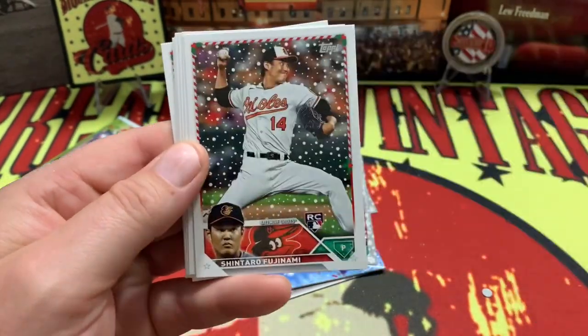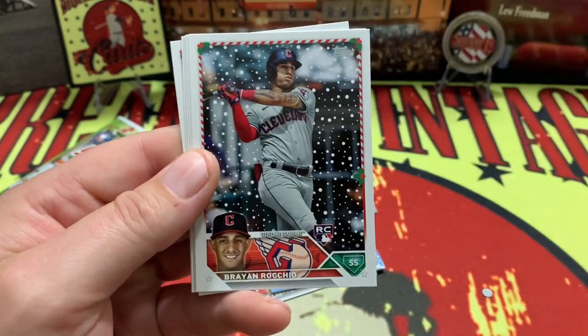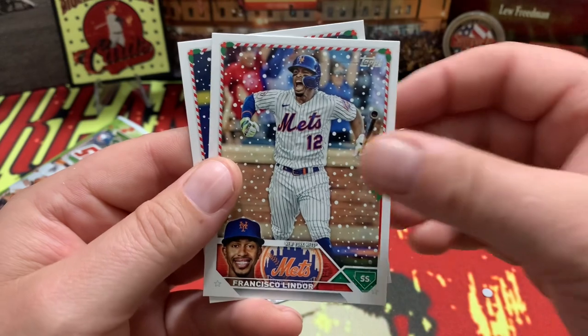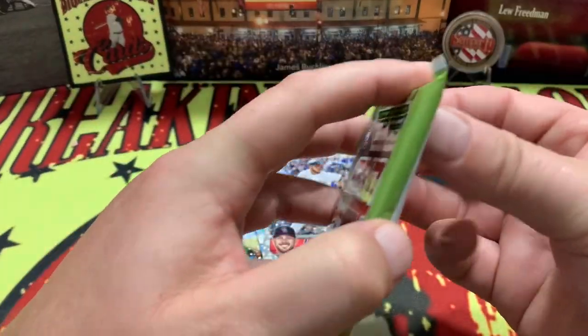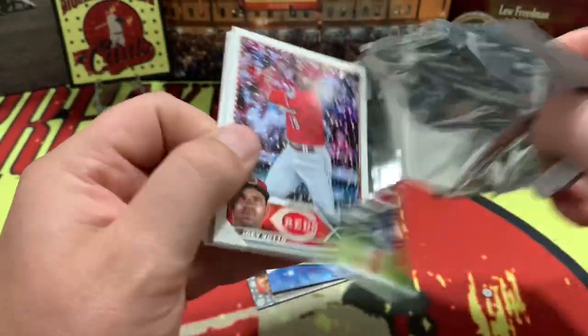Ruiz, Green, Fujinoma, Gonzalez, Casas, Schmidt, Sears, Lindor, and Woodruff. Last pack — magic right here — let's see if we get a really cool card to finish it out.